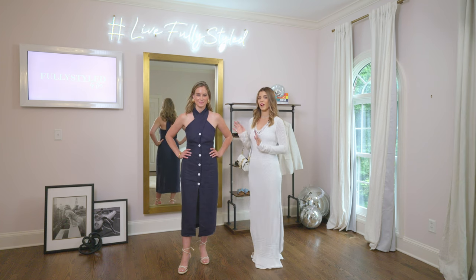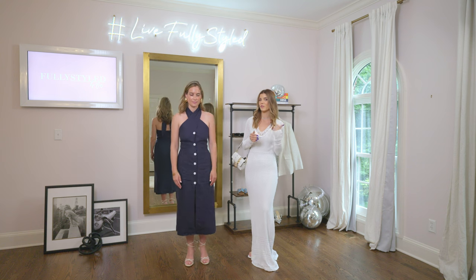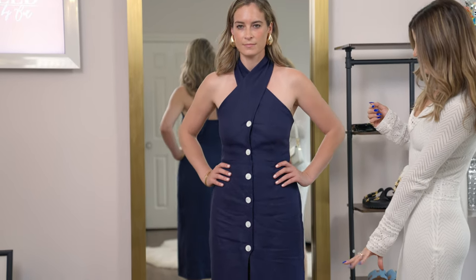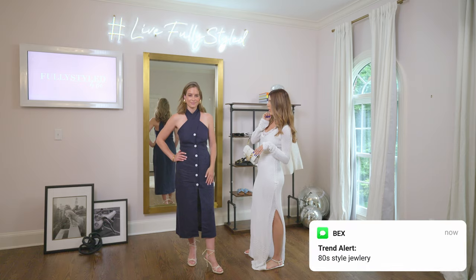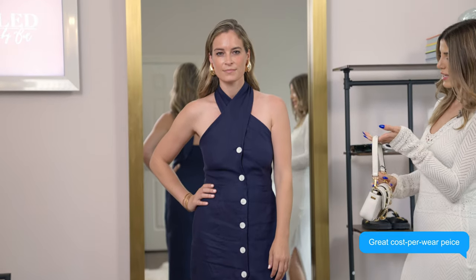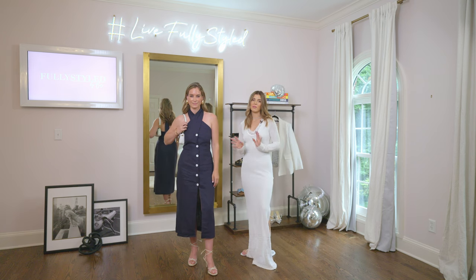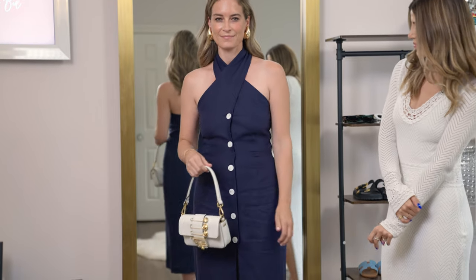For this next look, we have a dress by Matthew Bruch — the same designer as that cute little peachy set from one of the previous looks. This is the perfect casual evening or elevated daytime dress. It's a navy linen and we styled it with a little rope espadrille sandal heel, and topped it off with a bold pop with the earrings. This is the same Bottega Veneta drop earring that we styled previously, and we're going to finish off the look with more gold accents and white to tie in the shoe. This is such a pretty summer nautical outfit, topped off with some bangles too. So cute.